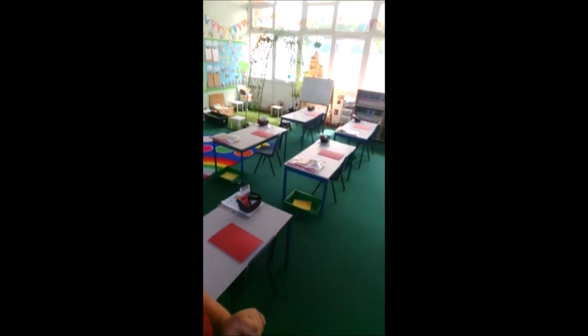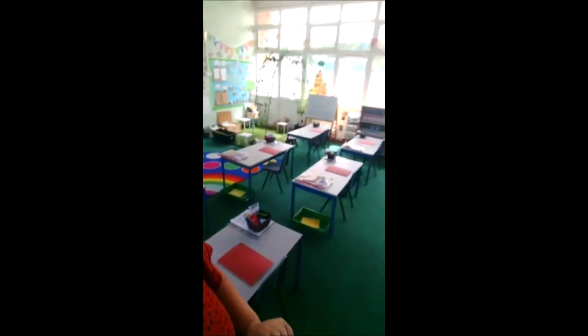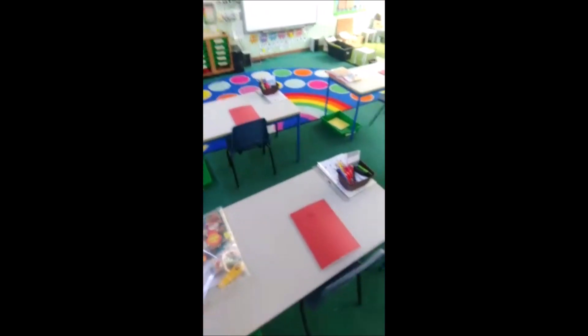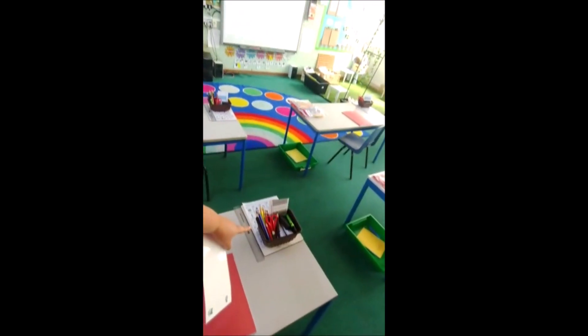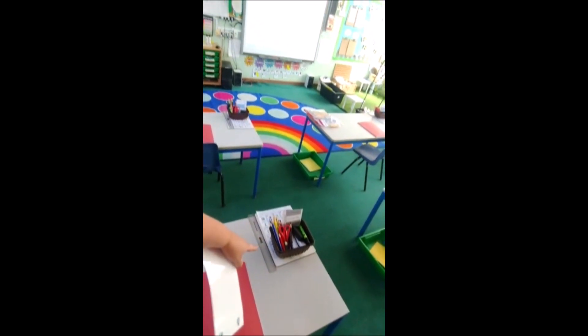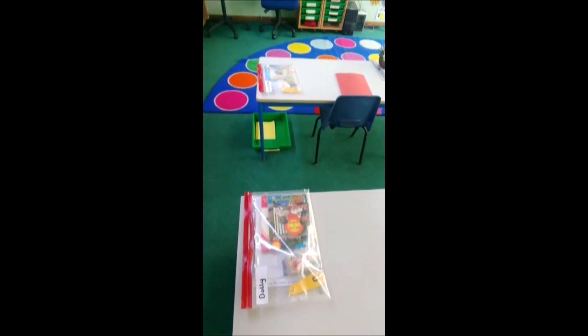Our classroom is going to look a little bit different. We've got our own tables, one each, so we can't touch each other or really sit next to each other. We've got lots of things to keep us busy — we've got our own books, our own pencils, sound chart, whiteboards, and if you finish your job, you've got your own pack of activities to do. I'm really looking forward to seeing you. Bye!